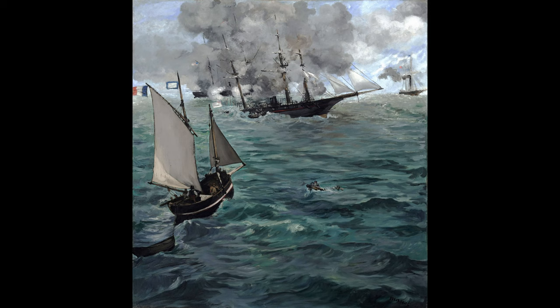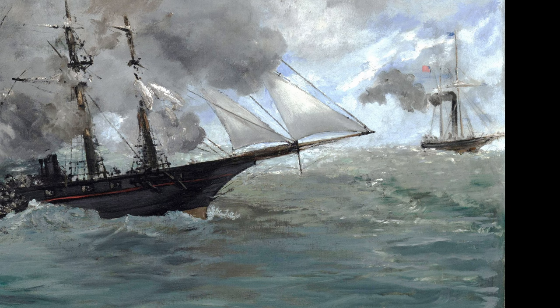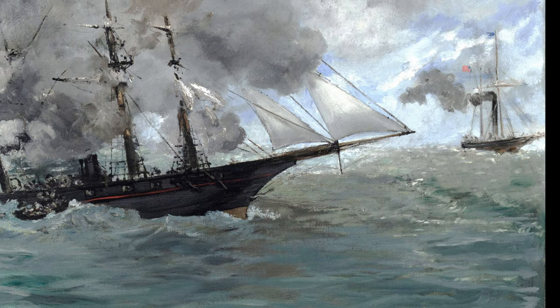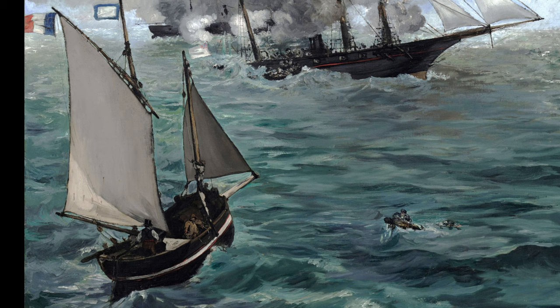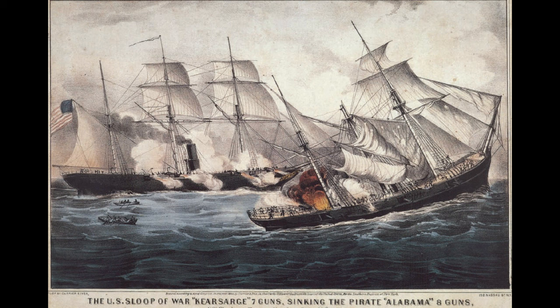Finally the Alabama was hit, and in Manet's painting you can see it started to sink from the stern down. Looking at Manet's painting of the event, you see the Kearsarge in the back, and then you see the Alabama with the stern going down and sinking. The smaller ship in the foreground is the British ship called the Deerhound, going toward the Alabama to get survivors. This happened off the coast of Cherbourg and was watched by many people.